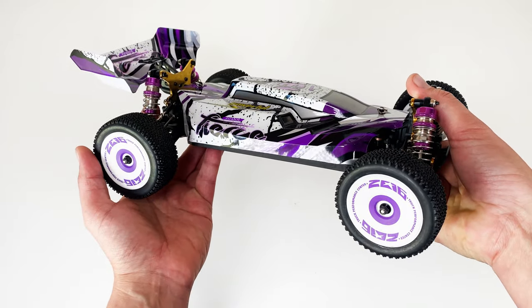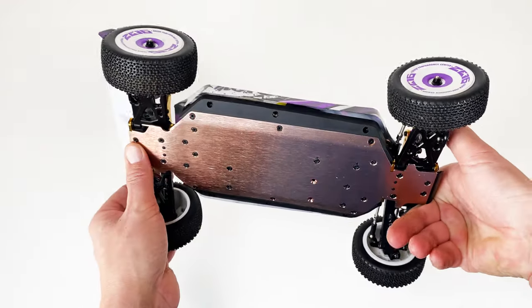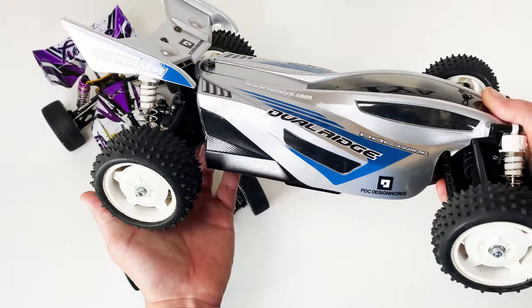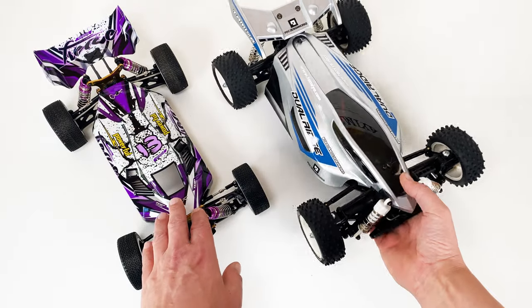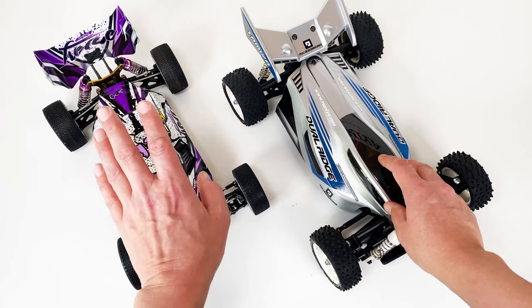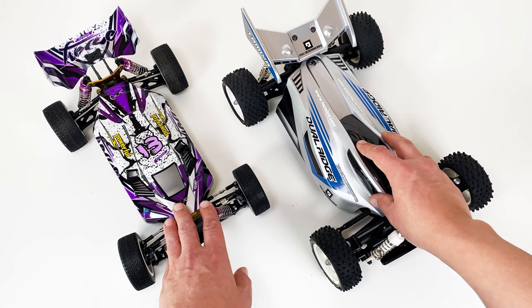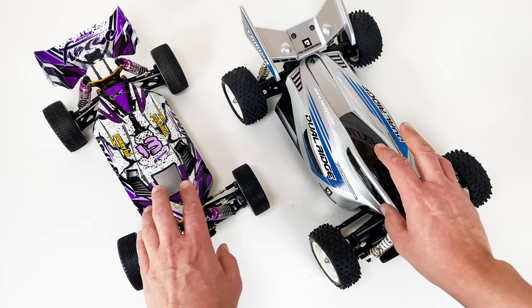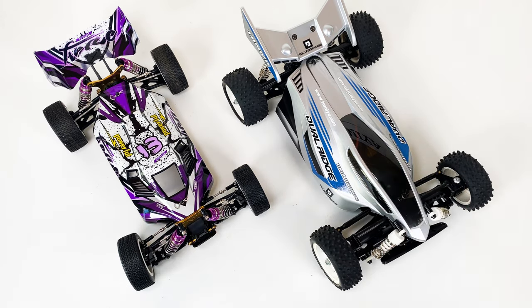Hey guys, welcome to another TTT - Tabletop Talk. Today we'll talk about one of these: the WL Toys 124019, a 1/12 scale RTR buggy which has become quite popular. At the same time, these WL Toys cars have caused some discussion on the internet among Tamiya enthusiasts, especially regarding the price ratio between a Tamiya entry-level and a WL Toys entry-level. Some have even called these the death of all Tamiya entry-level cars. I will discuss that and give my view on why I do not think it's the death of Tamiya entry-levels and why I do not think it's that controversial.